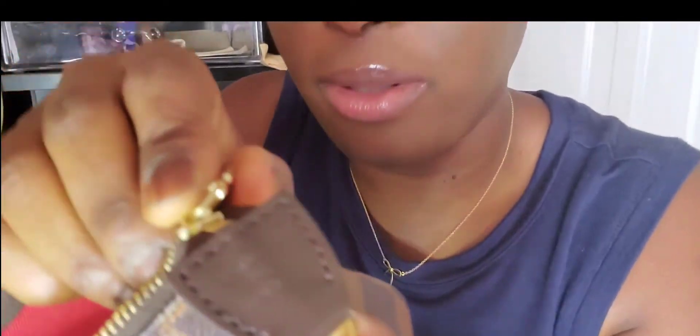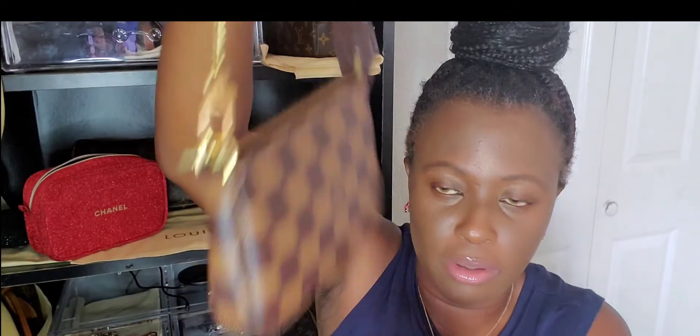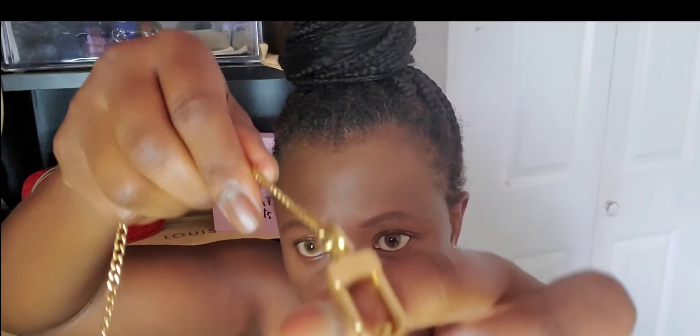It doesn't matter to me where it's made, as long as the quality is good. You can use it as a wristlet. All of them are my favorites. This one doesn't get dirty easily because of the Damier print. Can you see the LV print on it? I just love this little guy so much.